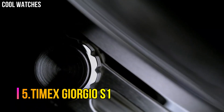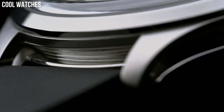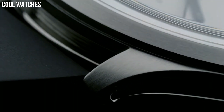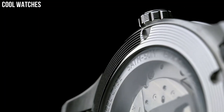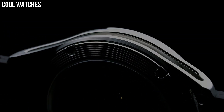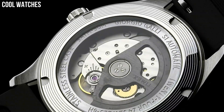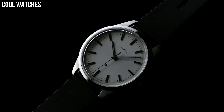Number 5: Timex Giorgio S1. Our Milan-based design director Giorgio Gali knows what makes Timex tick better than anyone. That's why we asked him to create the most Timex Timex ever made — a watch that combines our shared love of quality, accessibility, and great design. Giorgio answered with the S1 Automatic. This elegant timepiece features a high-accuracy automatic movement, a fully custom case design, and a domed K1 mineral crystal.